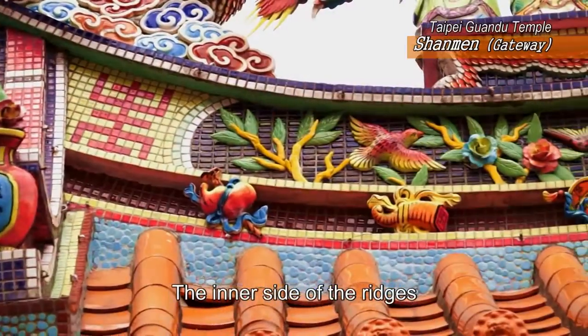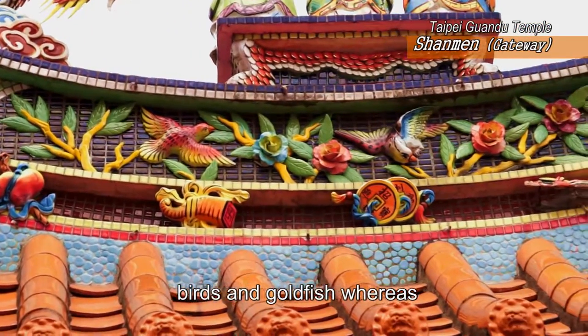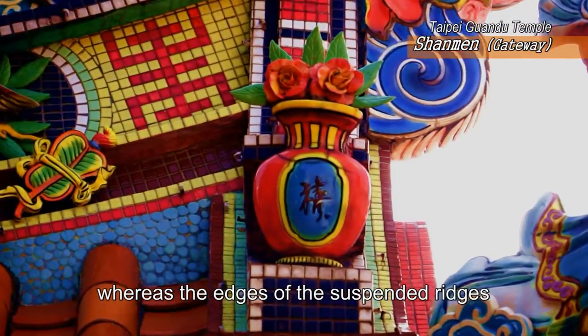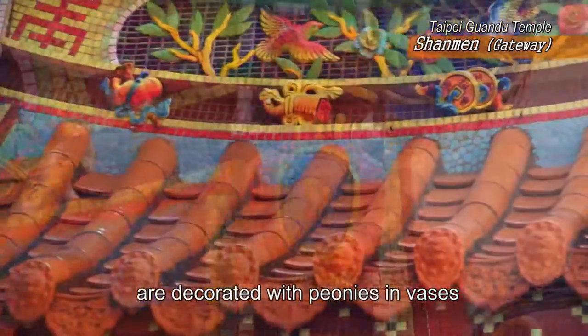The inner side of the ridges are decorated with art pieces of flowers, birds, and goldfish, whereas the edges of the suspended ridges are decorated with peonies in vases.